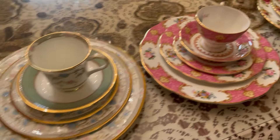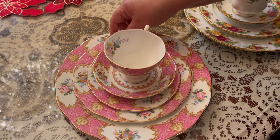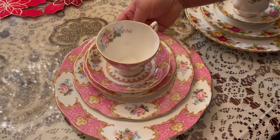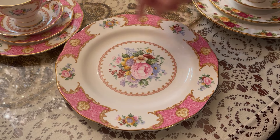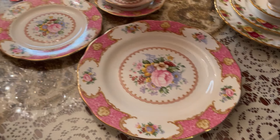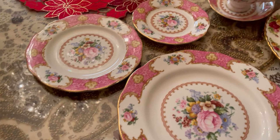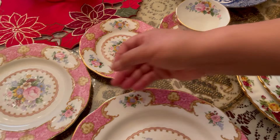The second one is the Lady Carlyle bone china five-piece plate setting set. This is the dinner plate, this is the salad plate, this is the bread and butter plate, and this is the cup and saucer.